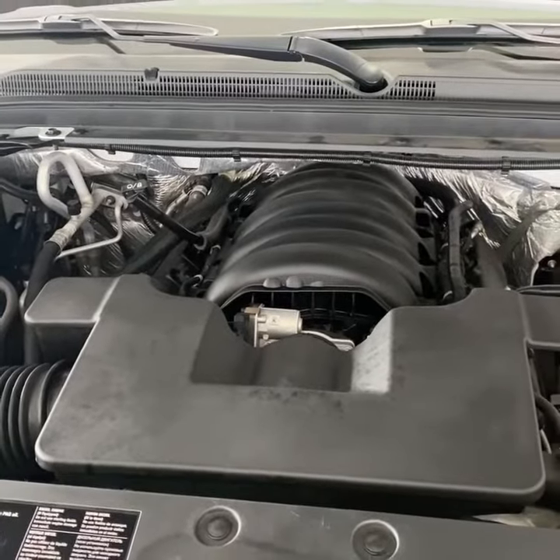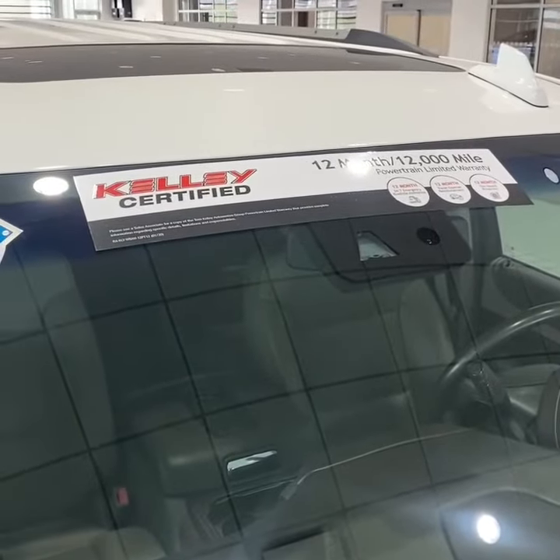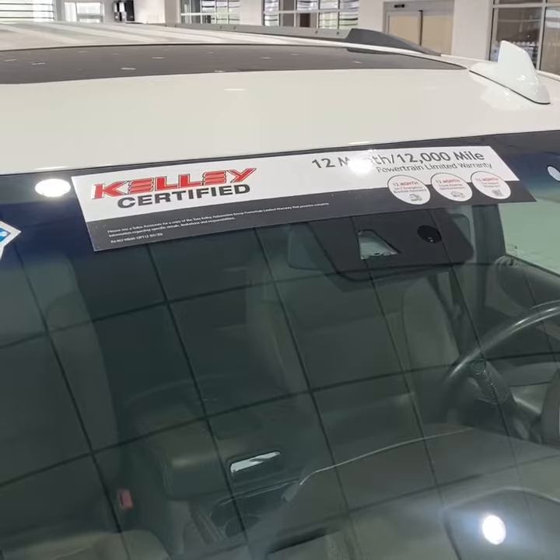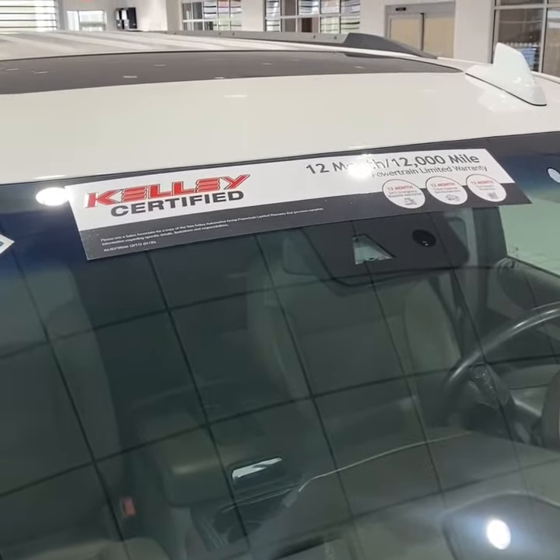The powertrain on the Suburban is the 5.3 liter V8. As you can see by the banner, since this vehicle is outside the factory warranty, Kelly certifies a 12-month or 12,000-mile limited powertrain warranty.